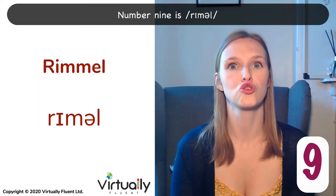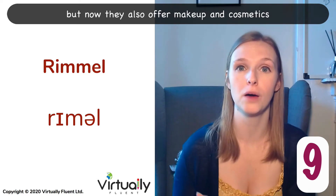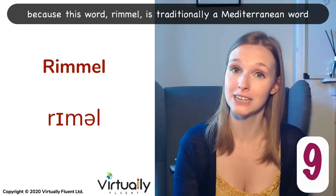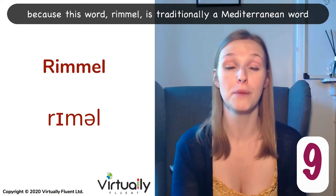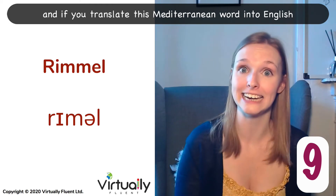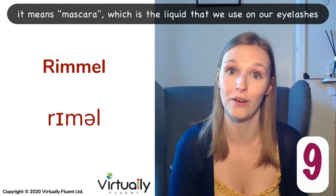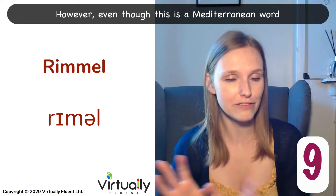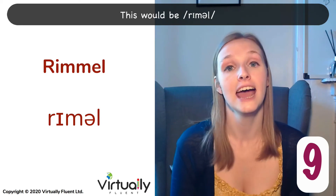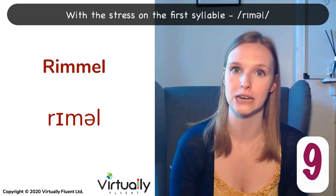Number nine is Rimmel. They started out as a perfume company, but now they also offer makeup and cosmetics. They have such a great brand name because this word 'Rimmel' is traditionally a Mediterranean word, and if you translate it into English, it means mascara — the liquid that we use on our eyelashes. However, even though this is a Mediterranean word, we pronounce it with an English pronunciation. This would be Rimmel, with the stress on the first syllable. Rimmel.